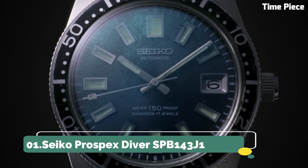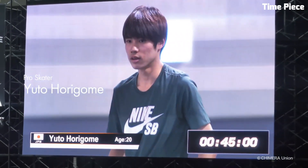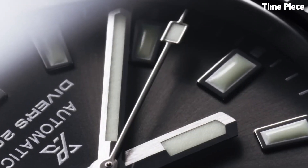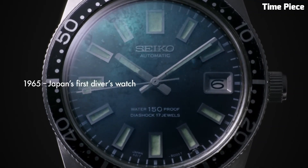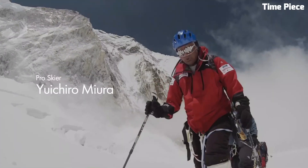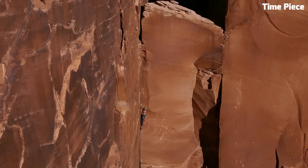Number 1: Seiko Prospex Diver. The Seiko Prospex Diver is an iconic timepiece celebrated for its precision and durability. Purpose-built for underwater exploration, it boasts a rugged stainless steel case and a dependable automatic movement. Its luminescent hands and markers guarantee readability in low-light underwater conditions. The unidirectional rotating bezel is a crucial tool for divers, enabling precise time tracking. With water resistance often exceeding 200 meters, it's a favorite among divers and watch enthusiasts. Seamlessly merging function with style, the Seiko Prospex Diver is an emblem of adventure, exemplifying both resilience and timeless design. It's a must-have for those who demand performance and aesthetics in a single package.